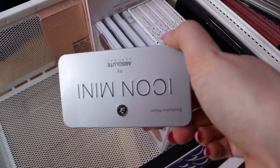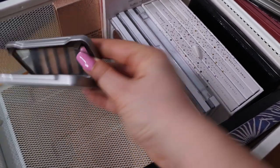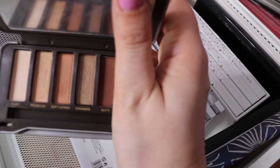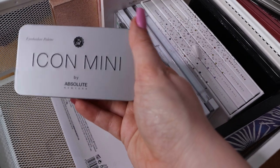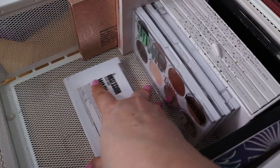Now I have another Mini Icon palette that I also got in one of my subscription boxes. This is a very cute neutral eyeshadow palette. I only used it once but they are pigmented. I like this more than the bigger one but I have these shades in other palettes, so I'm not reaching for it as much as I should.